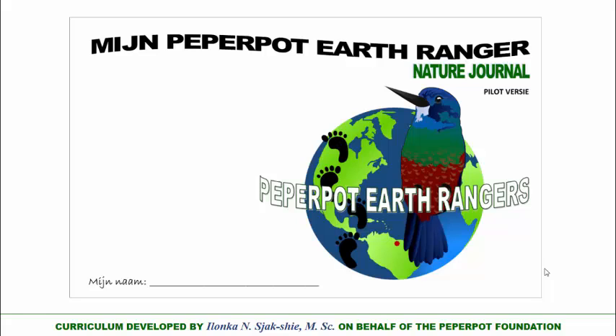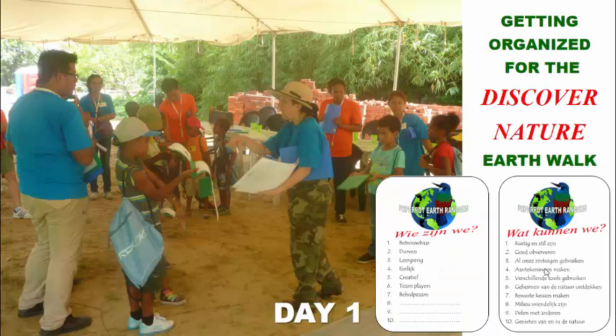And they are introduced to their entire experience with their nature journal. Here you see us getting organized for the Discover Nature Earth Walk. On day one, we review who we really are as Earth Rangers — we are trustworthy, we try different things, we want to learn, we're honest, we're creative, we're team players, we're helpful — and the kids come up with their own things about who they are as Paper Pot Earth Rangers.